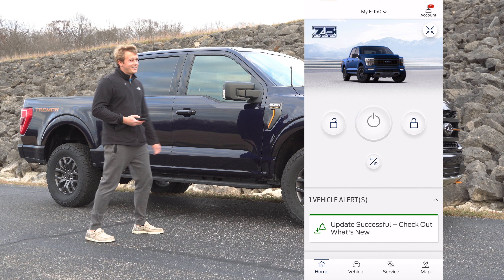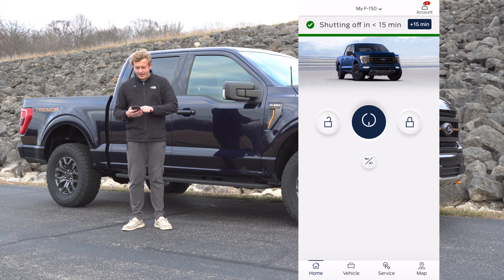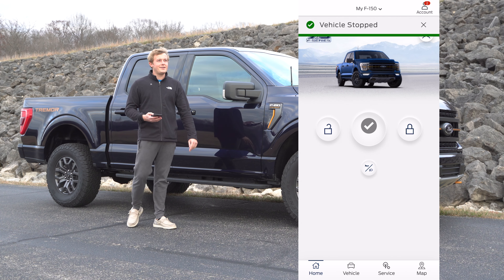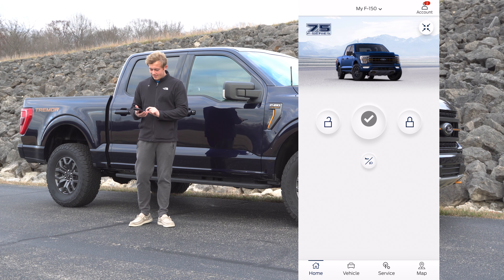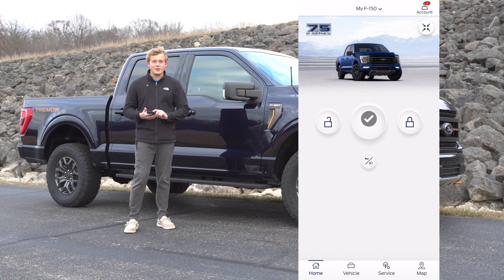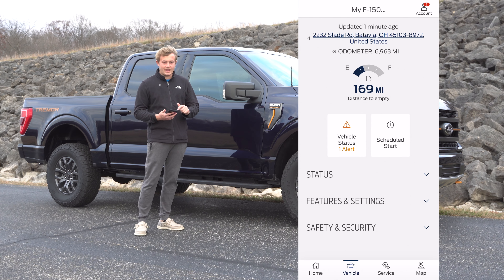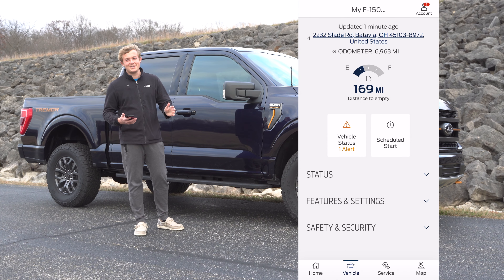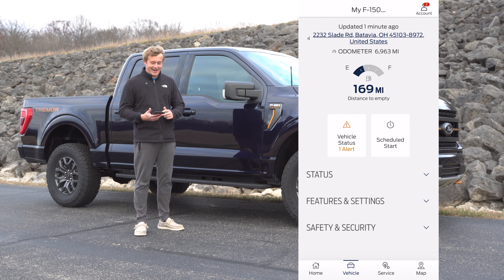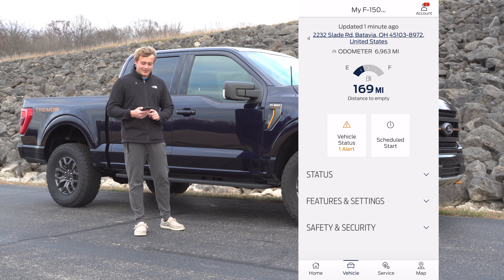I'll show you some of the features you get for free. The display has the lock and unlock button as well as the remote start. I'm going to go ahead and do the remote start with the phone — it says it may take up to 30 seconds. There it is!